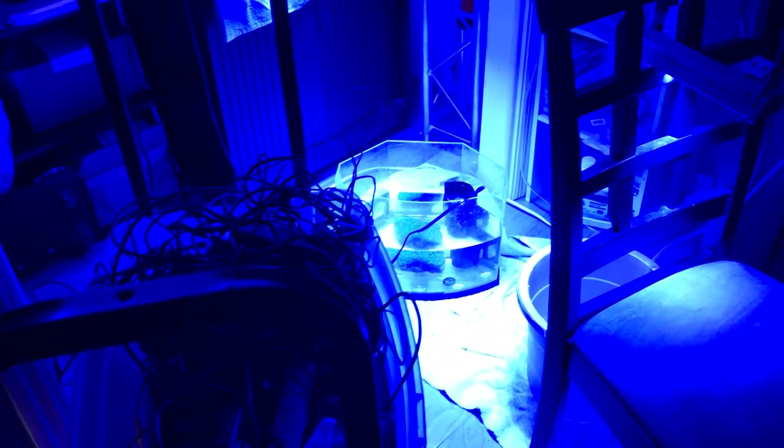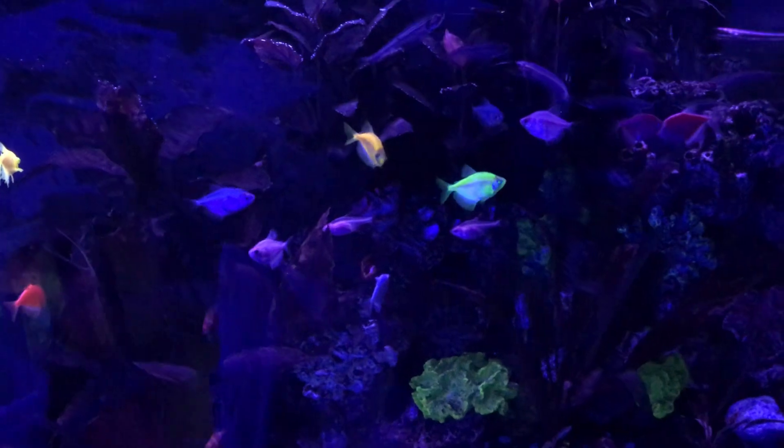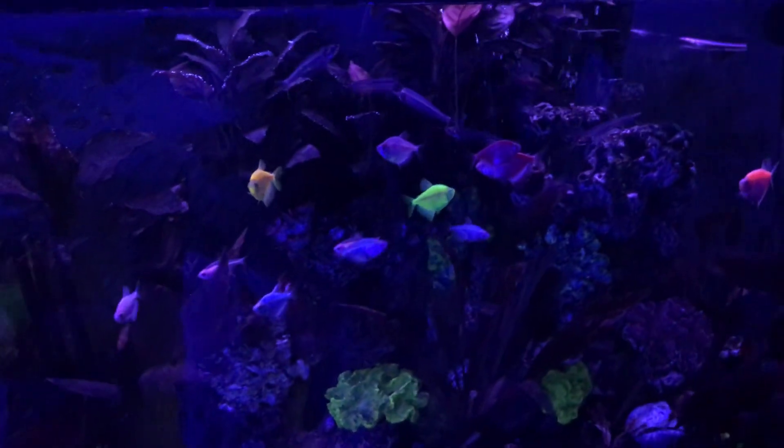There's also a pond outside with hundreds of guppies and danios. Thanks so much for watching! Make sure to like and subscribe, and if there's anything you saw that you want more information about, please leave a comment below and I'll be happy to do a video on it. Thanks so much for watching — good night, God bless.